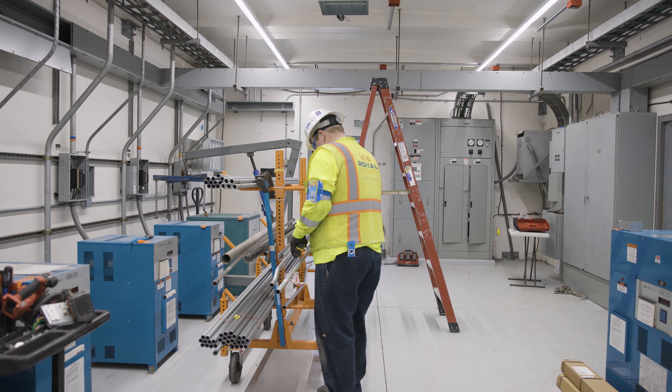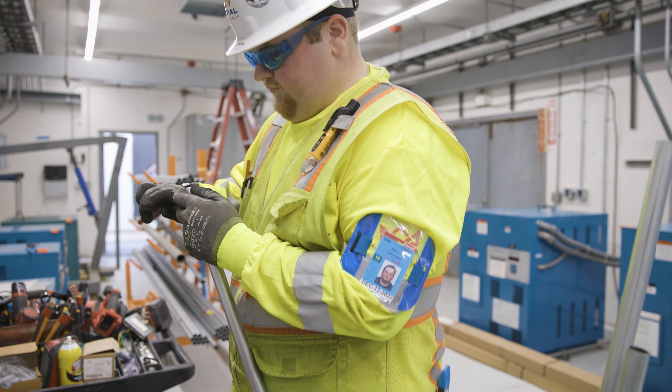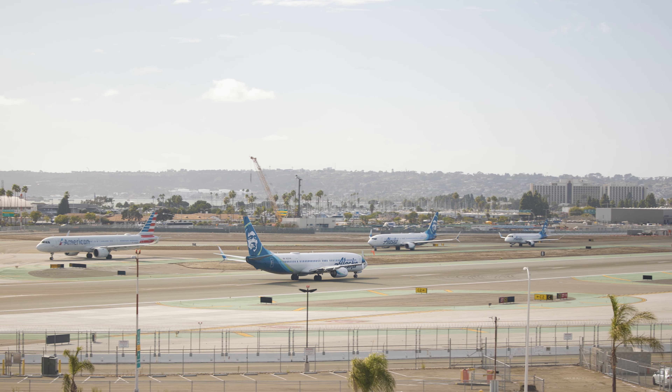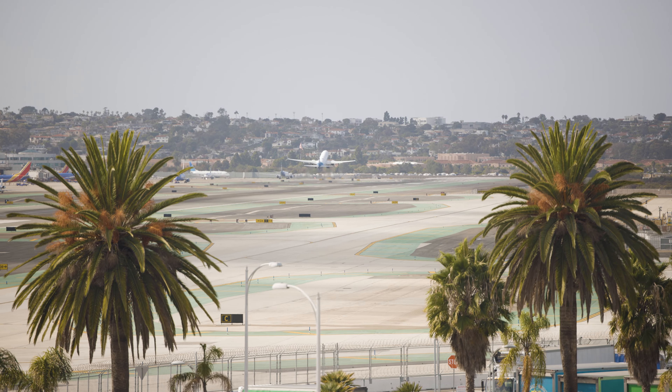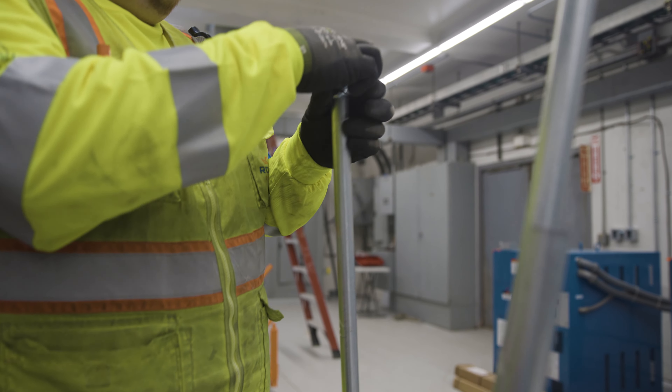Royal is really nice. It's awesome. The people are great. The jobs are awesome. I mean, airports are super cool to work on. And I get to work with my family, which is an awesome experience.